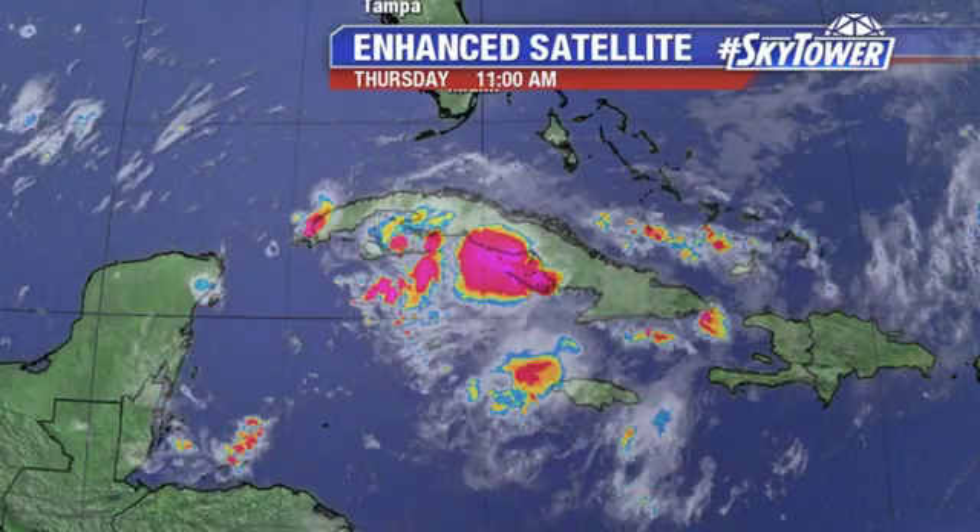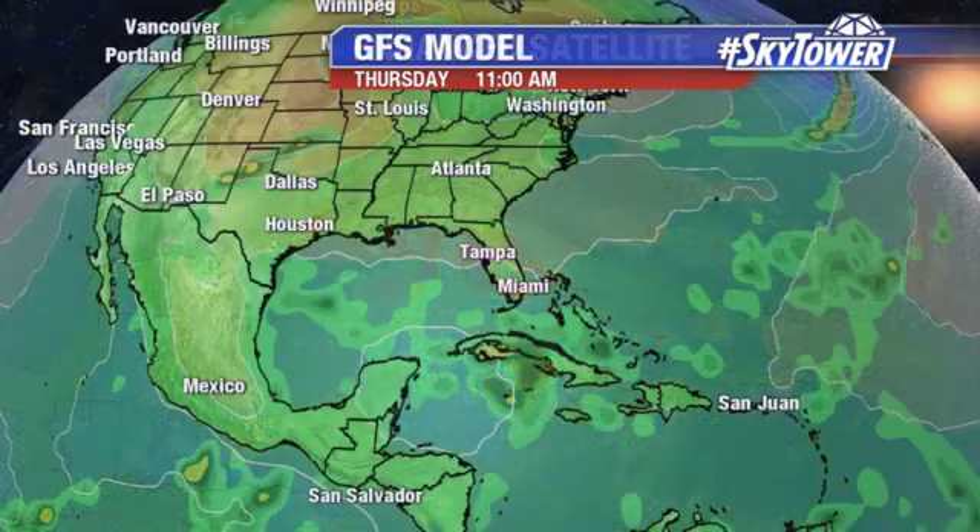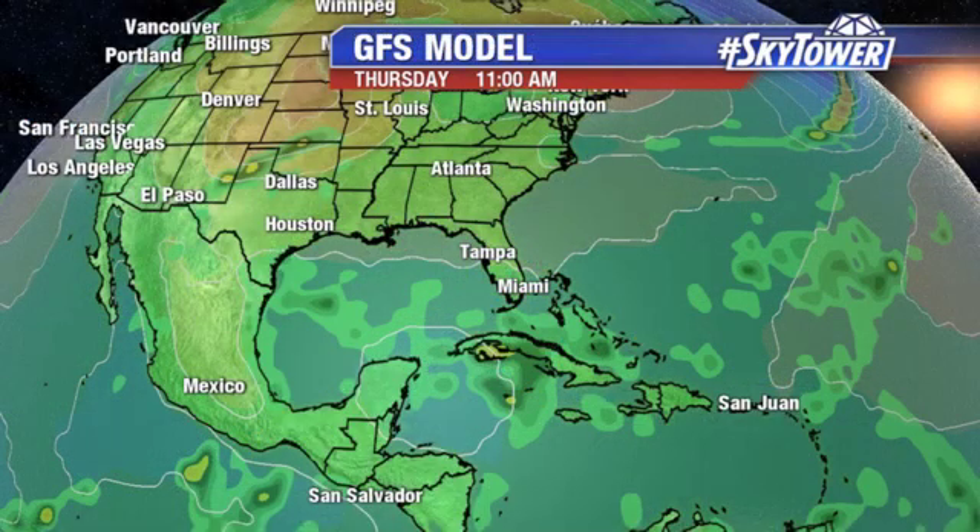over into the southwestern Gulf of Mexico, we might see a little development with this. But at this point, the Hurricane Center is putting about a 20% chance of some development. The models, maybe a few days ago, were a little more excited about this.